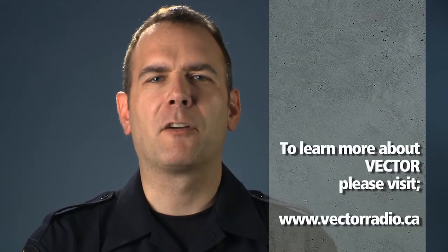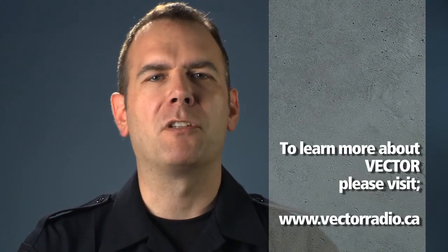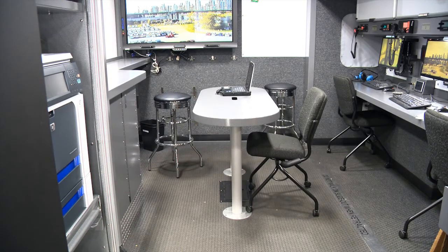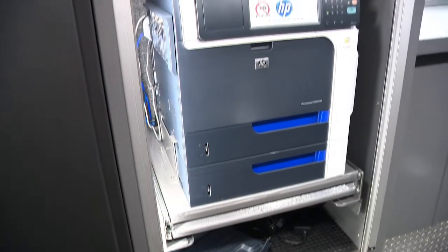If you would like to find out more about this integral volunteer organisation, please visit their website at www.vectorradio.ca. This room also has one of two smart boards on which you are viewing me right now. We have the ability to put up a table if required. This area also houses our main data closet, printer and property tag printer.